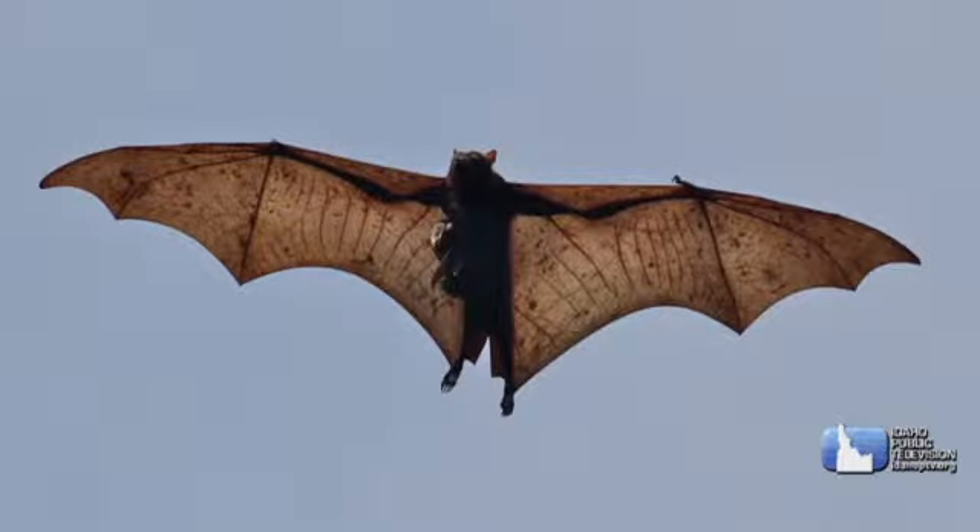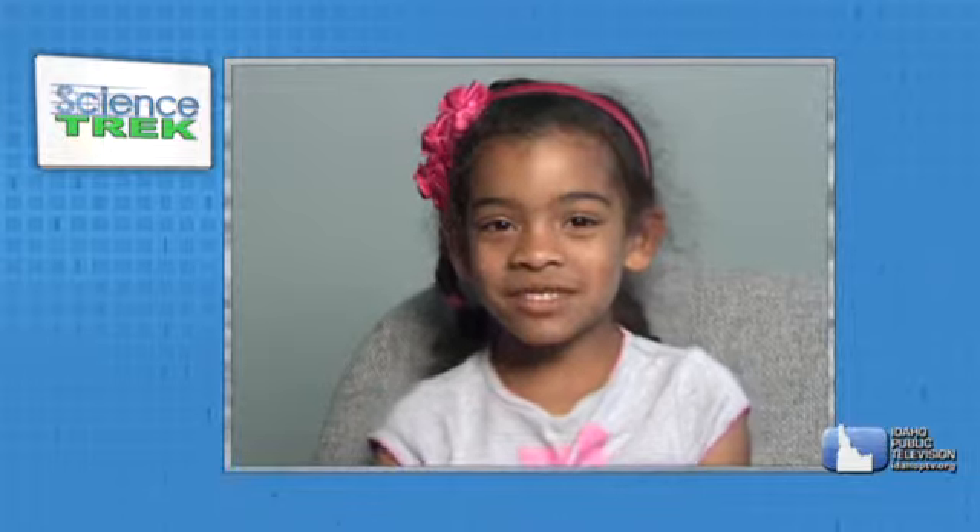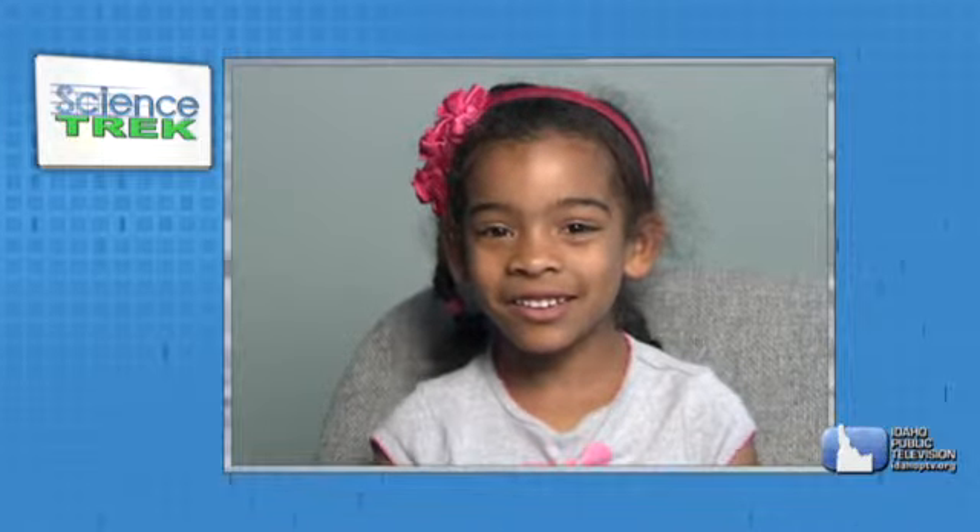My name is Shay and I go to Dalton Elementary. My question is: how many different species of bats are in the world? There are more than 1,200 species of bats in the world, of all different kinds — those that eat blood, insects, fruit, and nectar — on every continent except Antarctica.